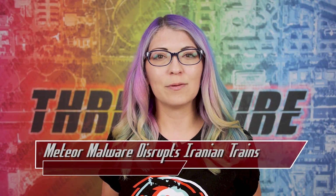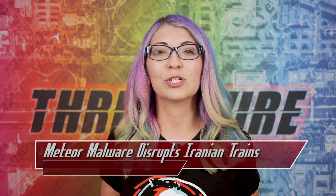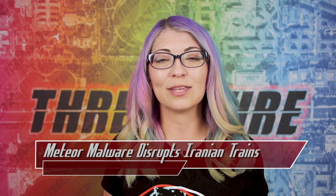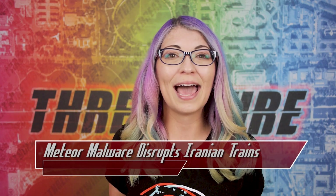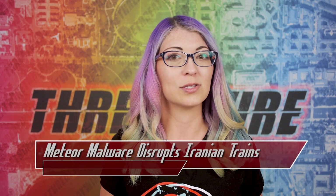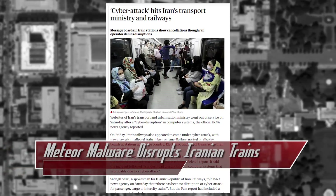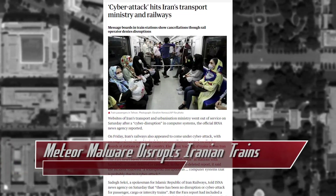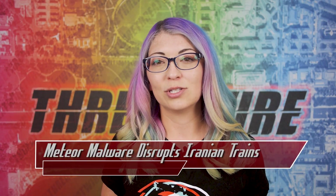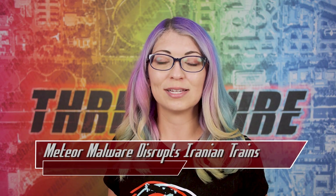In early July, we learned that Iran's Transport Ministry and National Train System were hit with a cyber attack which caused train service disruptions and the agency website to be shut down, while message boards that usually displayed train data were hacked, showing messages that trains were delayed or cancelled altogether. A phone number for the office of Supreme Leader Ali Khamenei was also included on some of those boards. Electronic tracking of trains across all of Iran failed, and attackers locked connected Windows devices on the railway networks with a lock screen.